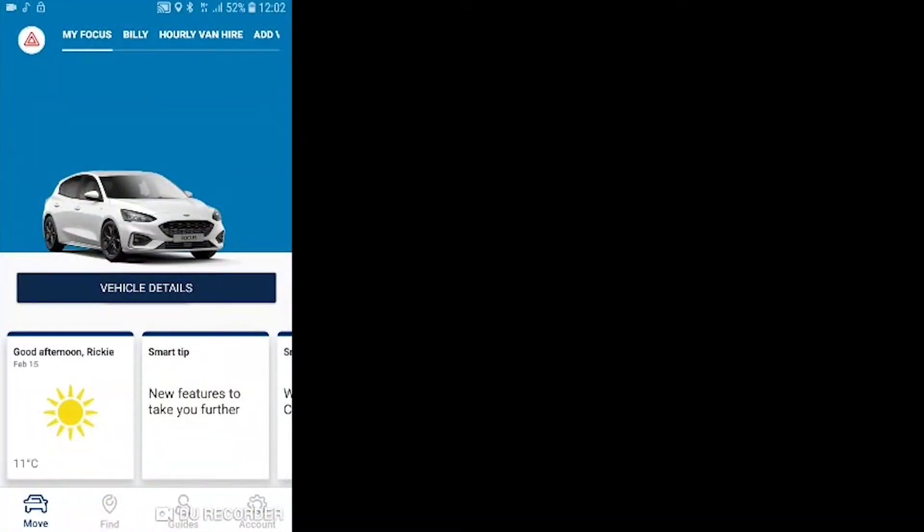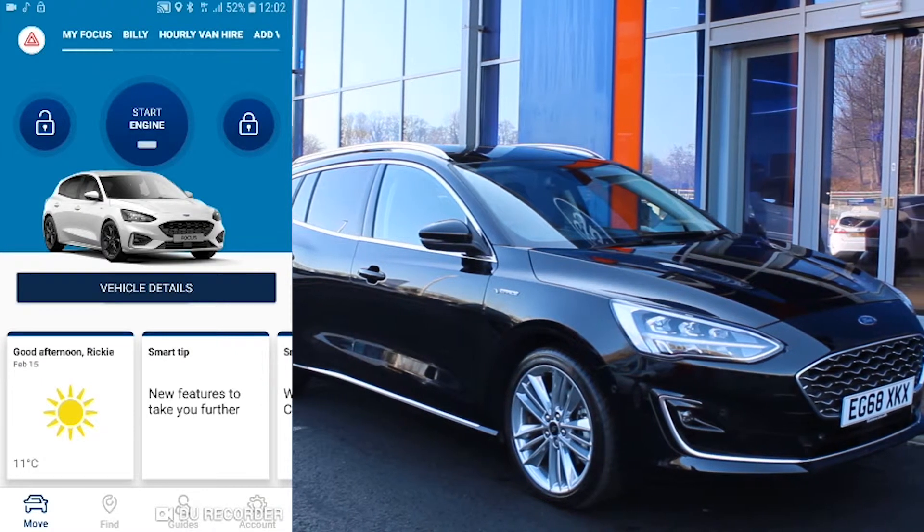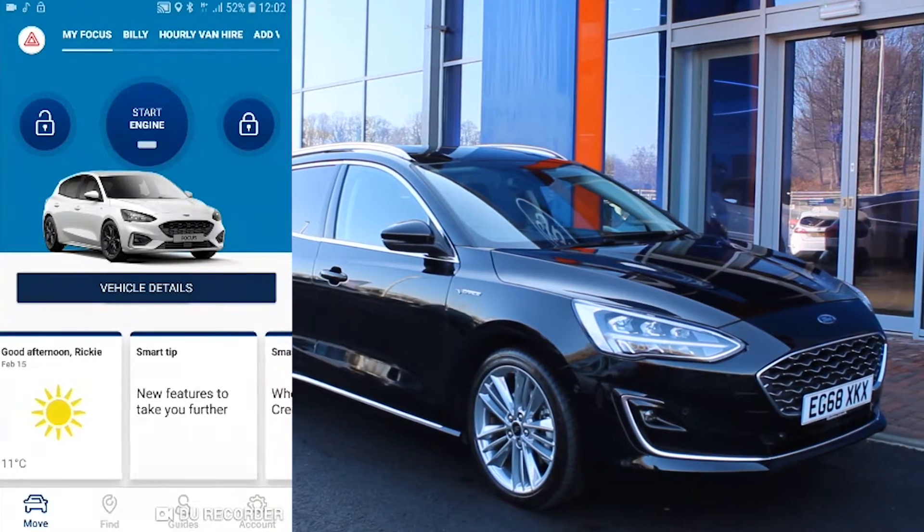This is FordPass Connect, and this is the all-new Ford Focus. Together, they work to enhance your driving experience.